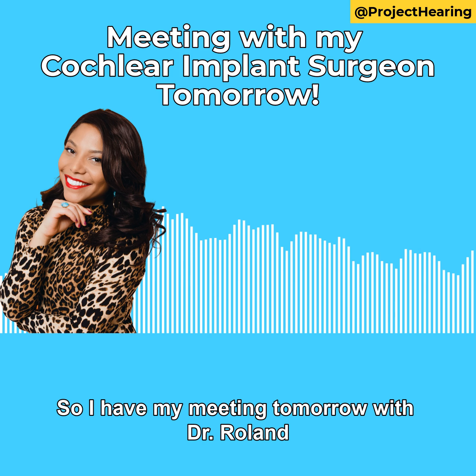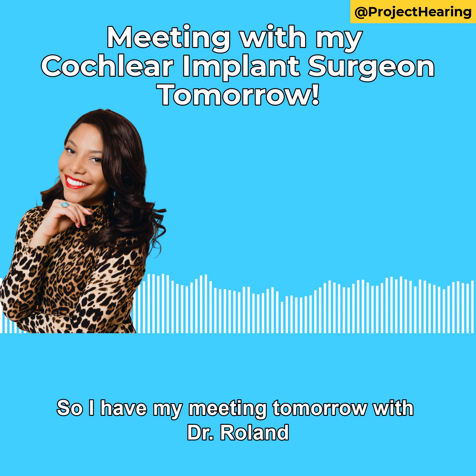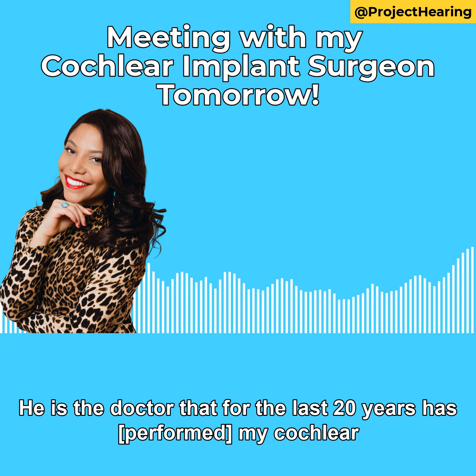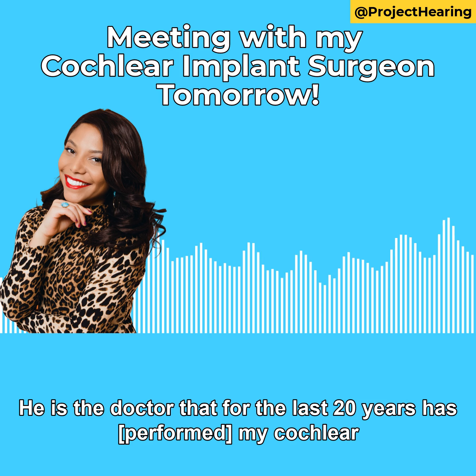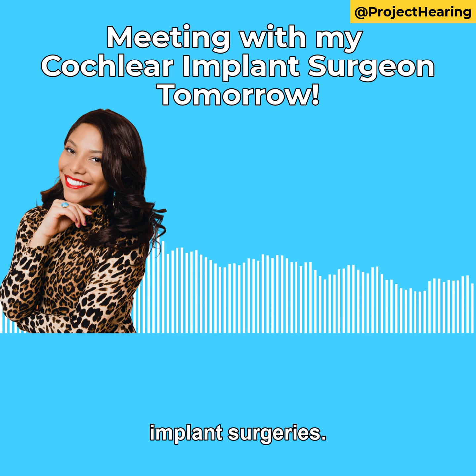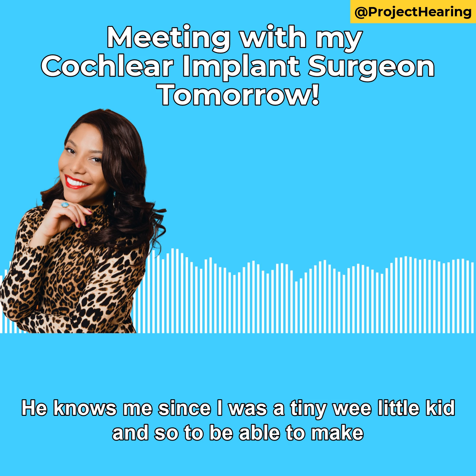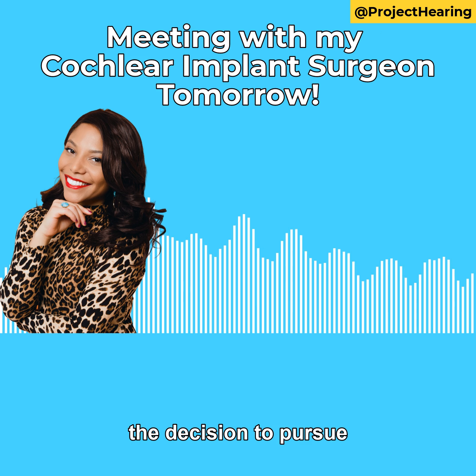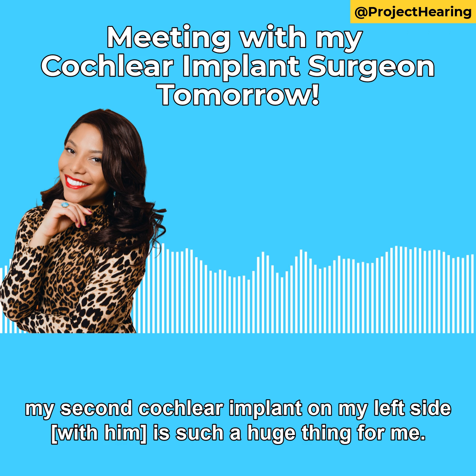Hey, everybody. So I have my meeting tomorrow with Dr. Roland from the NYU Cochlear Implant Center. He is the doctor that for the last 20 years has been doing my cochlear implant surgery. He knows me since I was a tiny, wee little kid. And so to be able to make the decision to pursue my second cochlear implant on my left side is such a huge thing for me.